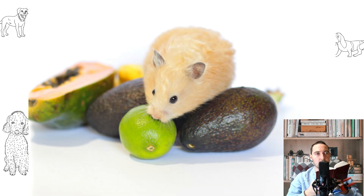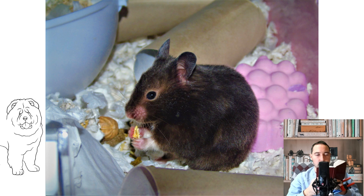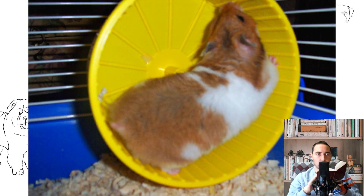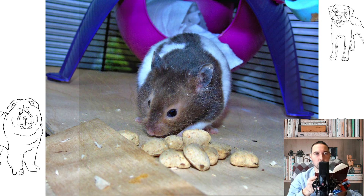Syrian hamsters are very popular around the world. These animals prefer to lead an isolated lifestyle, being attached to a certain territory which they fearlessly defend. They cannot be kept even in pairs, not to mention entire groups. At the same time, there is a type of social hamsters — Roborowski hamsters — which can be kept in whole groups without problems.